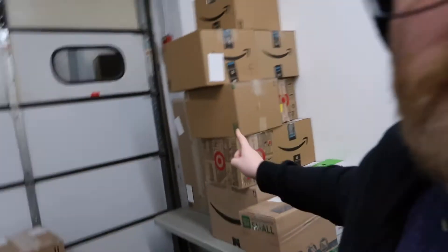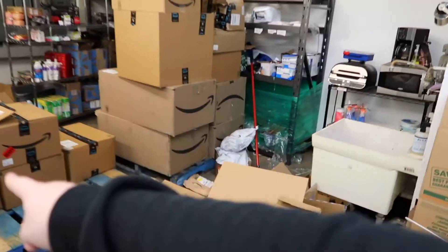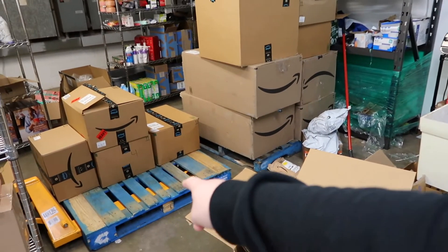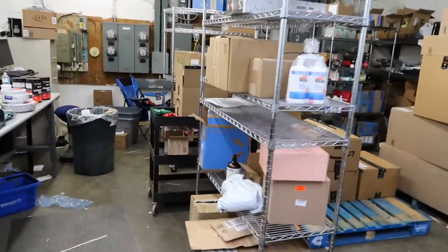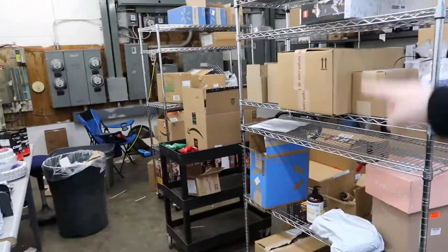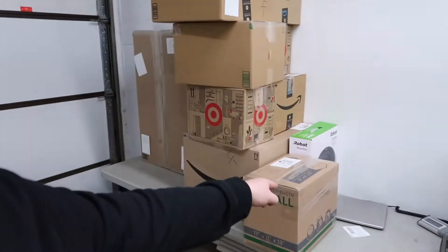We got a bunch of stuff — that's all UPS going out for tomorrow, and that's FedEx going out tomorrow. My goal was to get that pallet completely done by the end of the week. We got four boxes on that done. We also did a couple merchant fulfills — that's a merchant fulfill for UPS going out. So honestly that's about it.